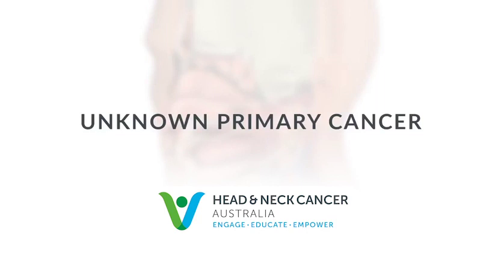This introduction to cancer of unknown primary was created by Head & Neck Cancer Australia for the benefit of patients and families affected by cancer in the lymph nodes of the neck where the primary is unknown.